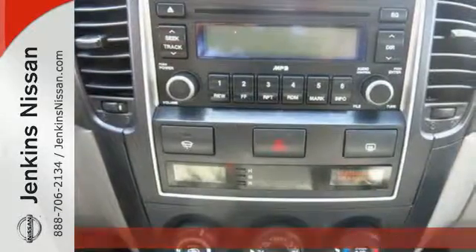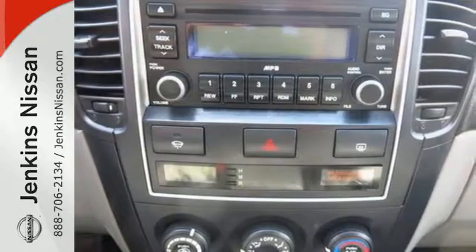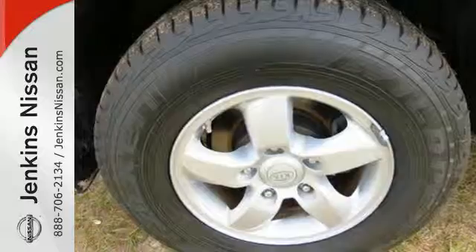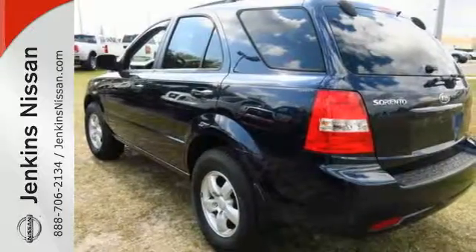Other standard features include alloy wheels, air conditioning, stability control, rear liftgate door, tilt steering wheel, lighted entry system, roof rack, and so much more.